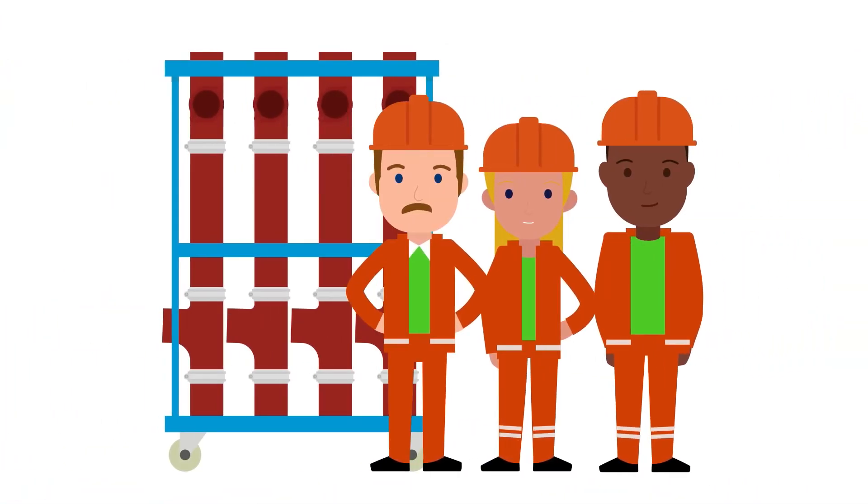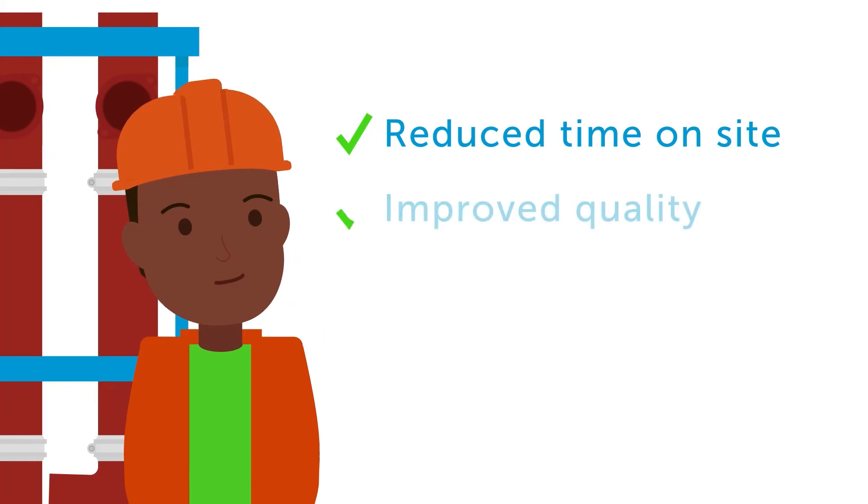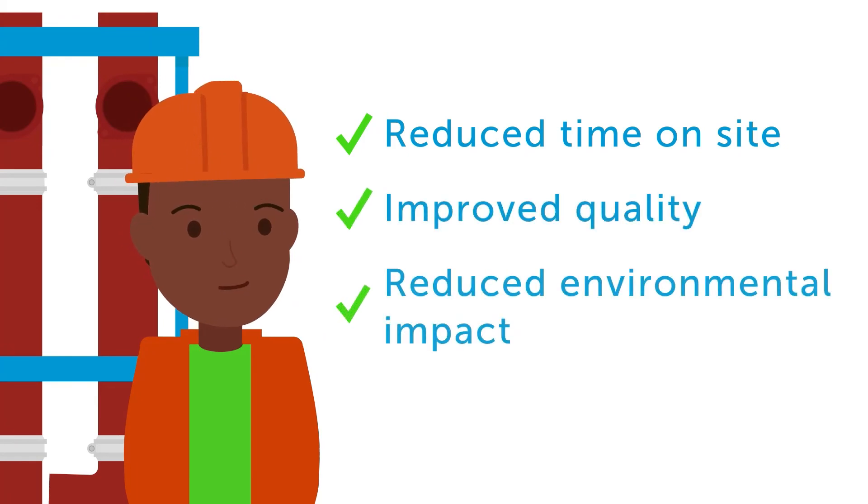Using pre-assembly, you will be a class-leading supplier who has reduced time on site, improved the quality of the installation and reduced your environmental impact by reducing cut-offs, packaging and transportation.